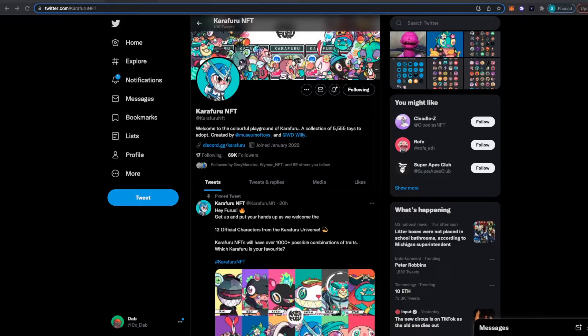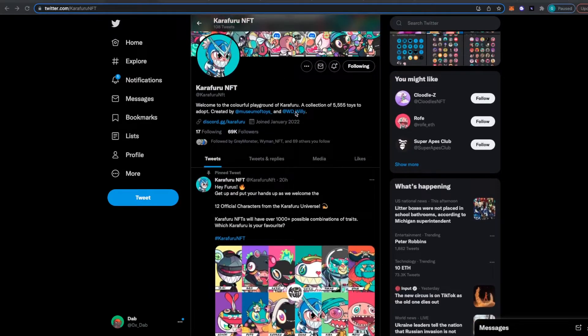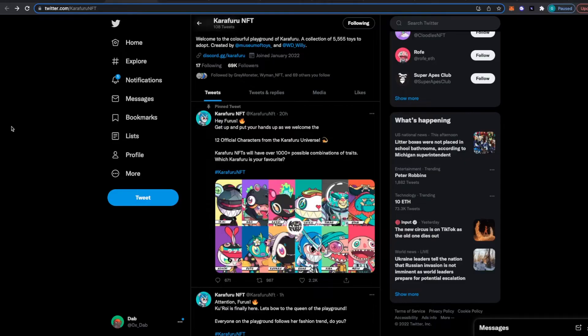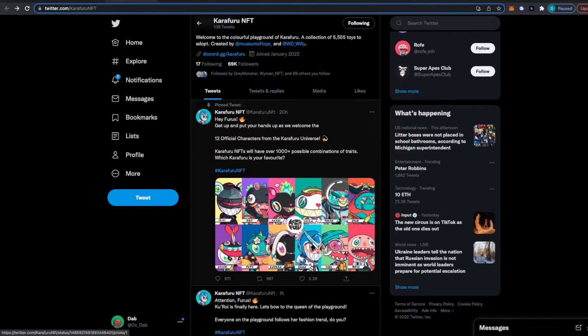The next project I want to talk about is called Carfuru. This project has only been around for a little bit, but they have some pretty unique art and their artist is decently well-known in the space. Here's a little sneak peek of their art — they're going to have 12 different styles, and there's going to be 5,555 of them. That's about all we know for this project so far. Make sure to get in their Discord and try to grind out the whitelist because I think this project could do very well in the long run.